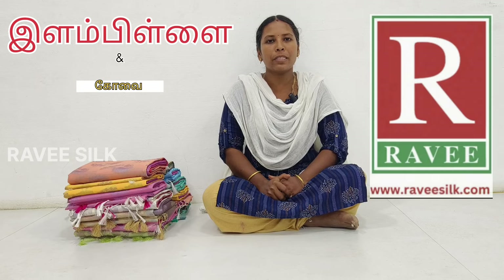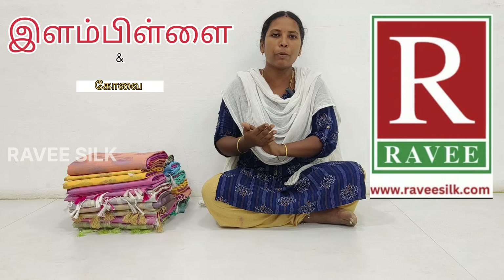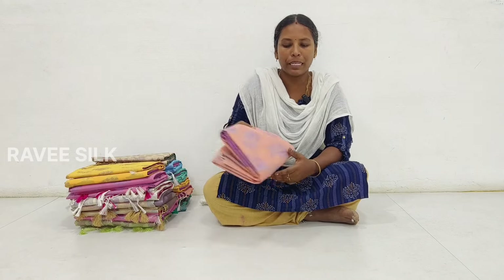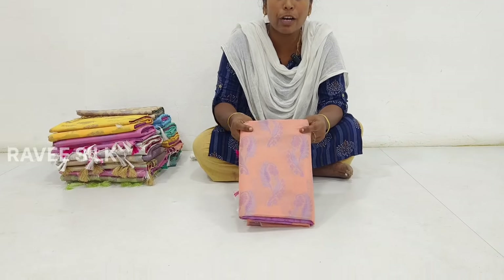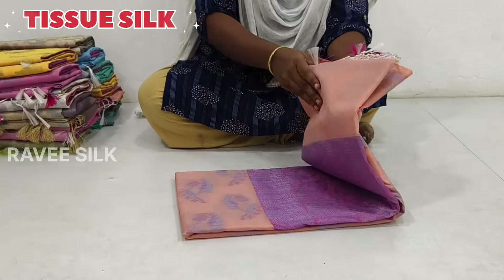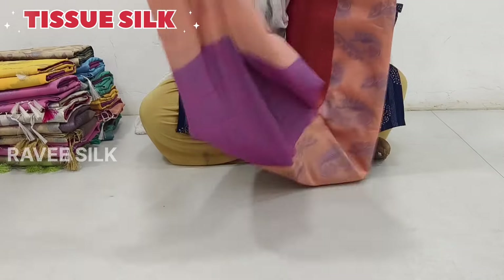Hello everyone, welcome to Ravisilks. We are located in Koyamutthuri. We have collections in blouse and ready-made dress. Today we are going to look at the Kora Mina Tissue Silks.